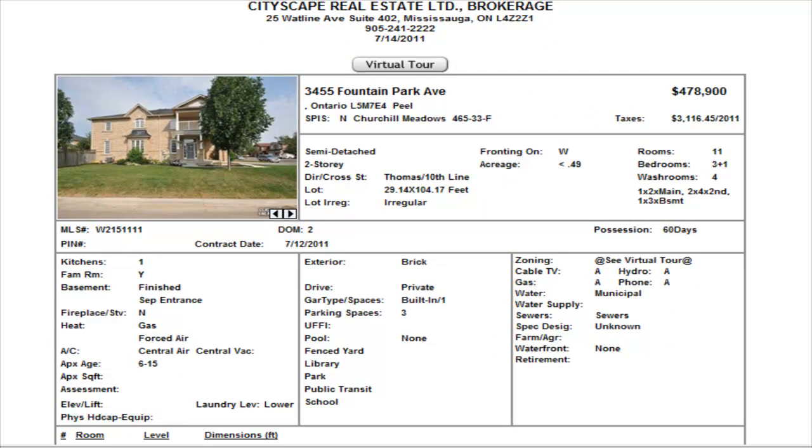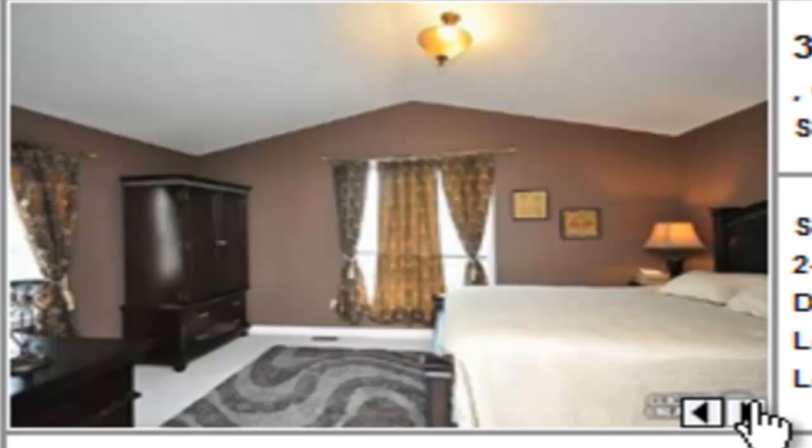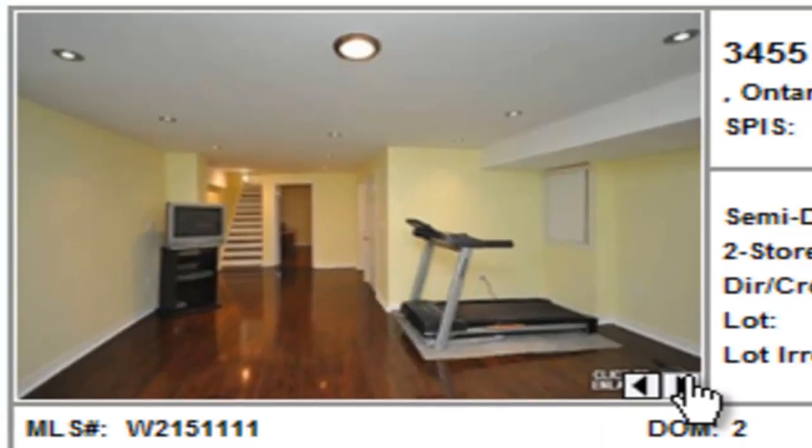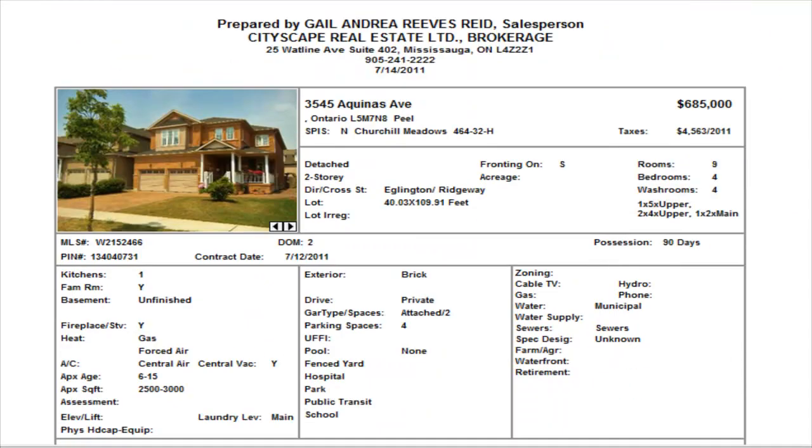On Fountain Park we have a three-bedroom with a finished basement, and this is a beautiful-looking home listed at $478,900. It just got on the market, but unfortunately you missed the boat on this one because they've already accepted an offer. Great-looking property on Fountain Park — I really like that one.